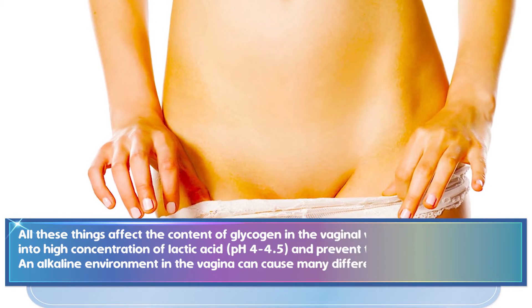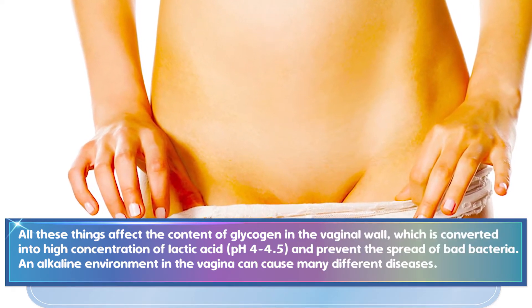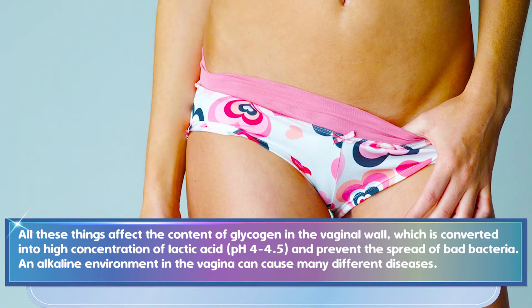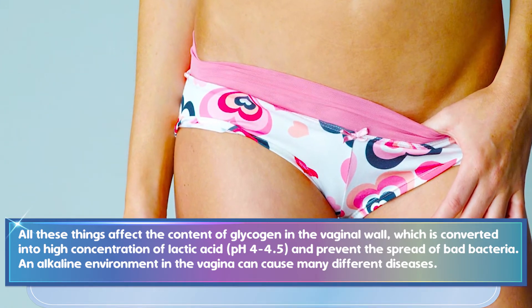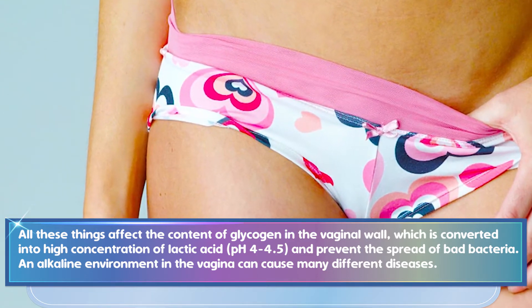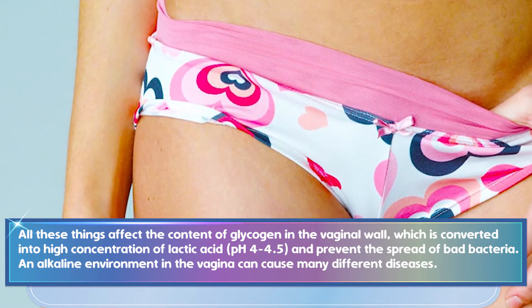All these things affect the content of glycogen in the vaginal wall, which is converted into a high concentration of lactic acid, maintaining a pH of 4 to 4.5 and preventing the spread of bad bacteria. An alkaline environment in the vagina can cause many different diseases.